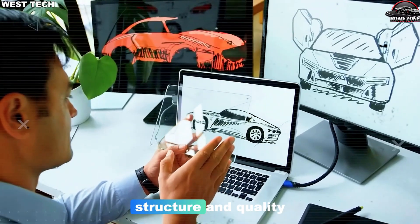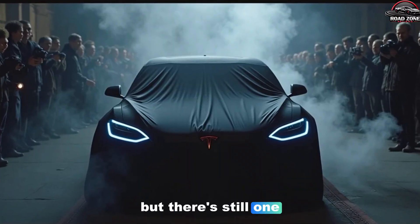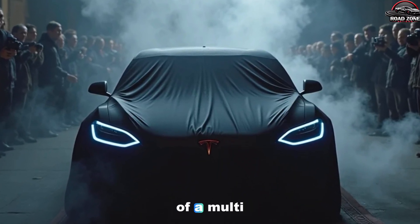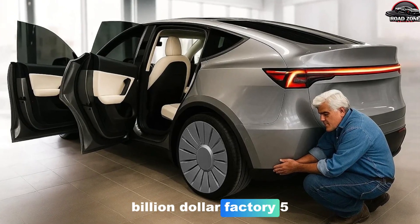So we've seen design, structure, and quality — but there's still one brutal question left: how do you squeeze every last dollar out of a multi-billion dollar factory?